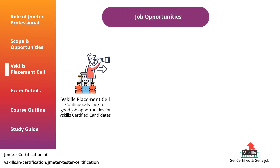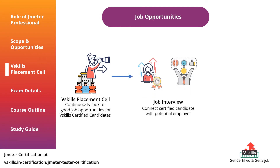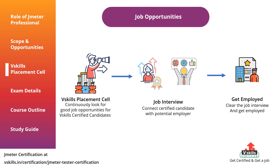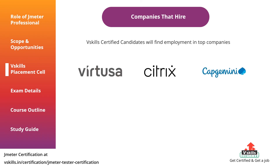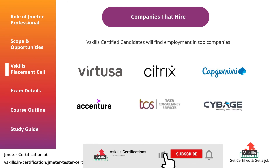The VSkills placement cell continuously looks for good job opportunities for VSkills certified candidates. We connect you with a potential employer or company and get you a job interview, and then after clearing the interview you get employed. VSkills certified candidates will find employment in top companies like Virtusa, Citrix, Capgemini, Accenture, Tata Consultancy Services, Cybage, and others.